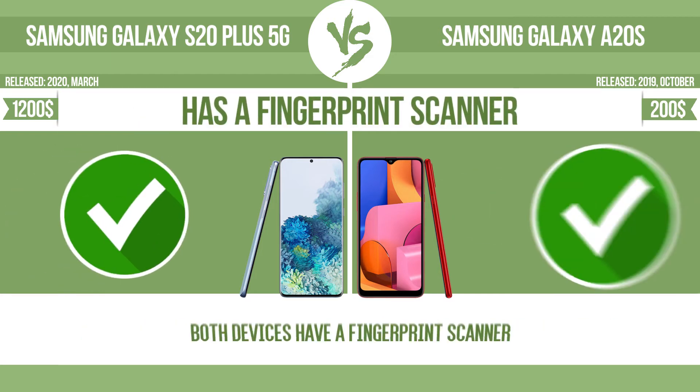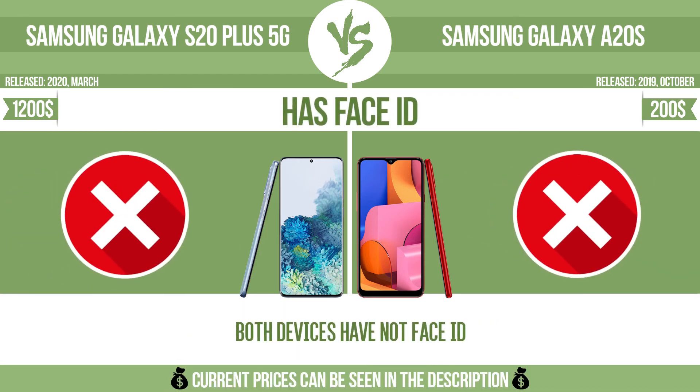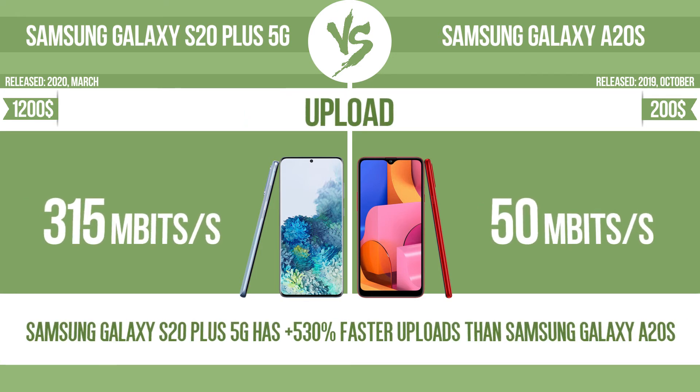Has a fingerprint scanner. Has Face ID. Download speed. Upload.